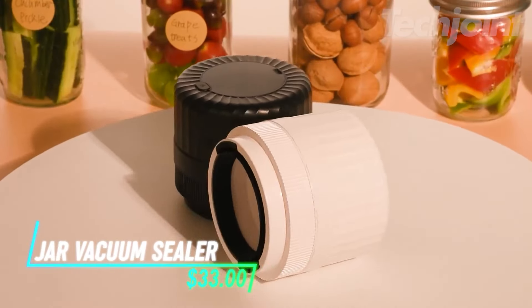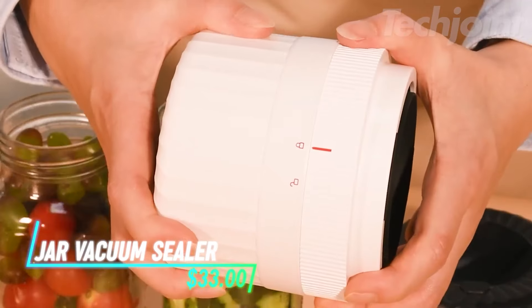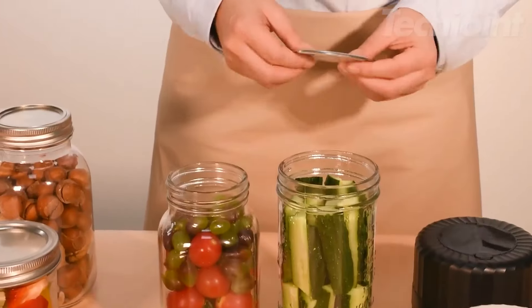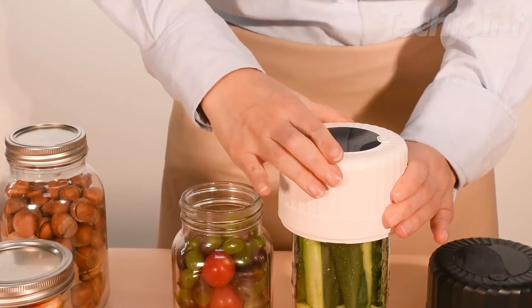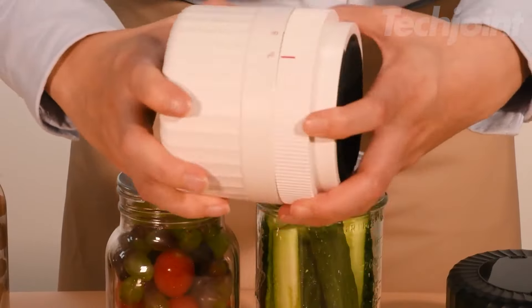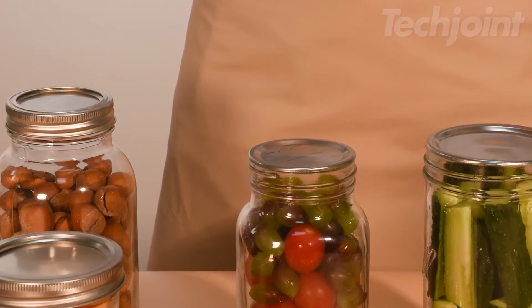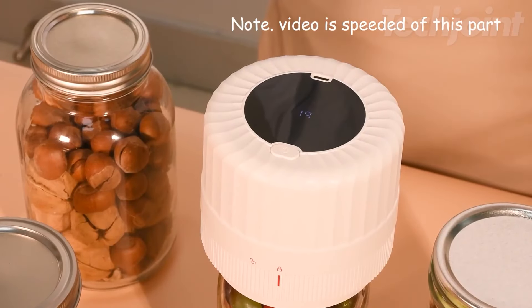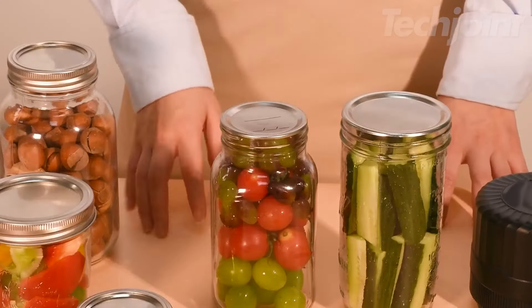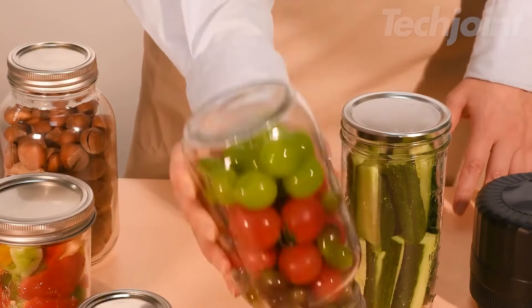This electric mason jar vacuum sealer kit simplifies food preservation at home. You can seal jars of salads, canned goods, and pickled items in just a short time. The fully automatic operation uses a high-precision sensor, so you only need to press a button, and it stops once all the air is removed, ensuring your food stays fresh longer. It works with both wide-mouth and regular-mouth mason jars.